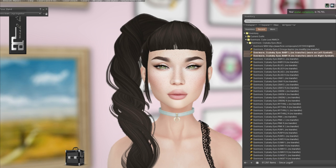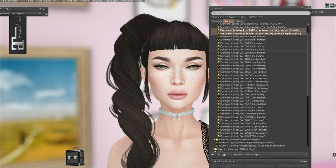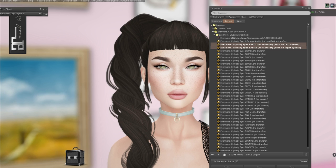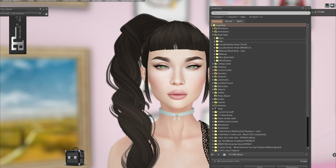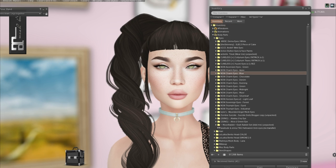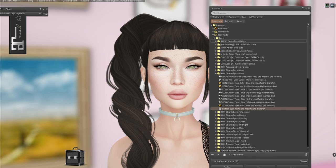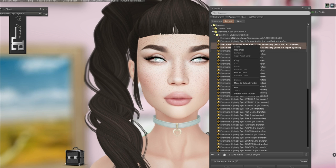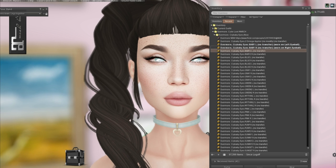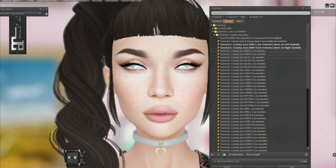There is also an omega applier, so if you have the Catwa eyes you should be able to wear it with that instead. Let's look for an alpha — body parts, eyes. I'll just throw on our icon alpha. Look how pretty and pastel they are, they're like little gems. So those are them in baby with left and right, and of course you can mix and match too.